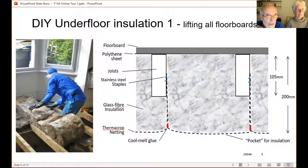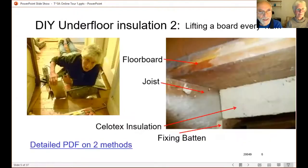Until we had the insulation down, all we had between us and the outside air was floorboards. Here's a diagram showing 200 millimetres of Rockwool under the joists. The insulation is hung in nets that we put there. More details are available in another download.